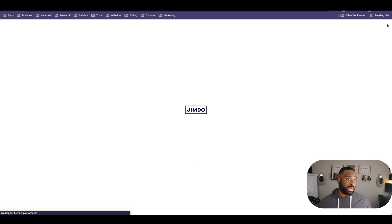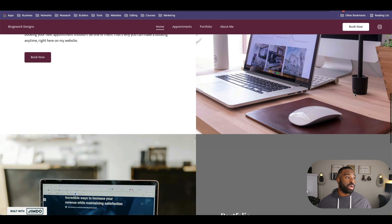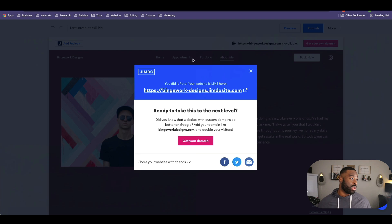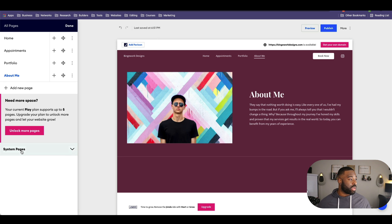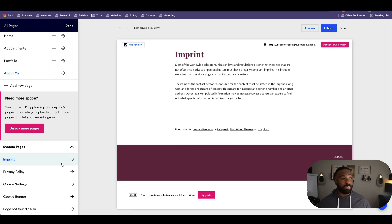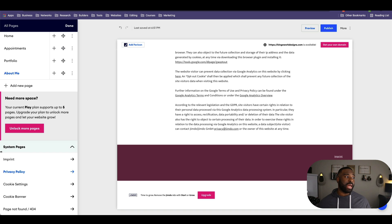Now that we've looked at the prices, I'm going to publish the website. And it's published — let's go ahead and take a look at it live. Here we go — this is now your new website for your designs. You'll also want to look at the system pages: you have a privacy policy, so you'll want to add your business email. It doesn't look like they have a terms page, but that's something you may want to add as well. Most websites that have a store also have terms.